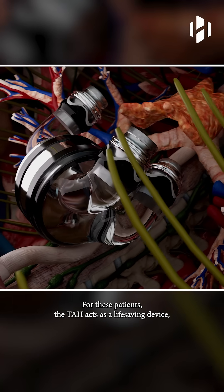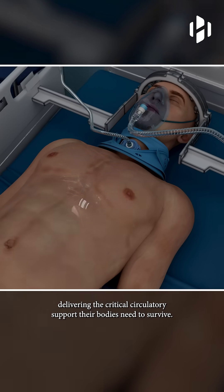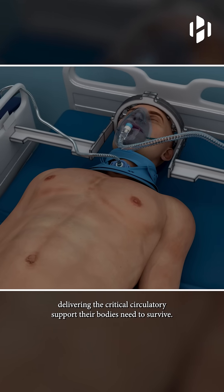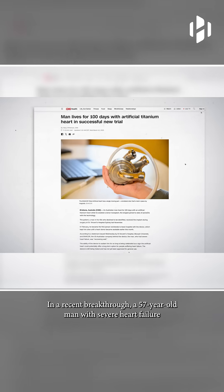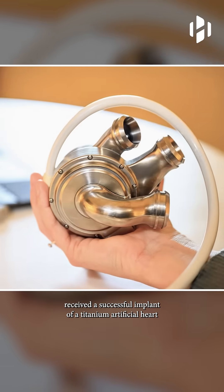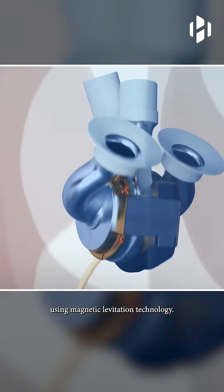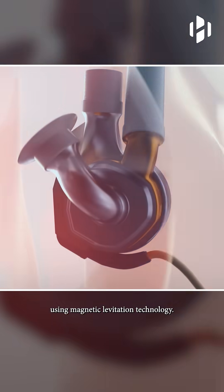For these patients, the TAH acts as a life-saving device, delivering the critical circulatory support their bodies need to survive. In a recent breakthrough, a 57-year-old man with severe heart failure received a successful implant of a titanium artificial heart using magnetic levitation technology.